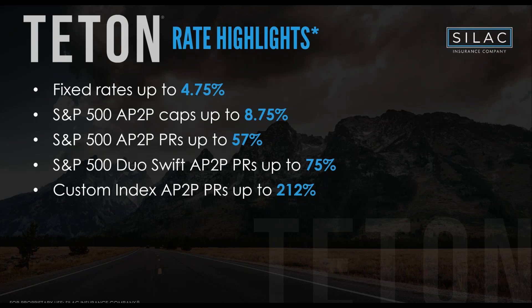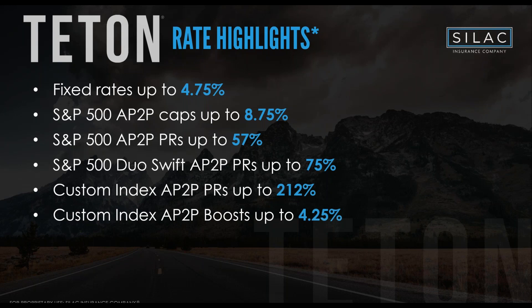We also have our Boost strategy, which is unique to SILAC. Whatever the index does — whether it's RavenPack, Barclays Atlas, or the Nasdaq Next Gen — you get that performance plus 4.25%. So you're boosting the performance by 4.25 percentage points. It's exactly what it's called.